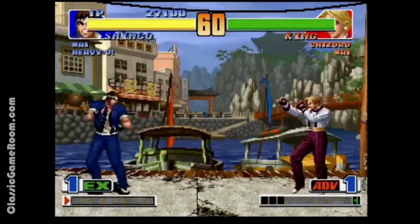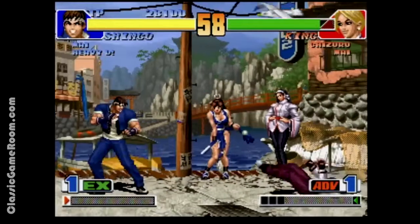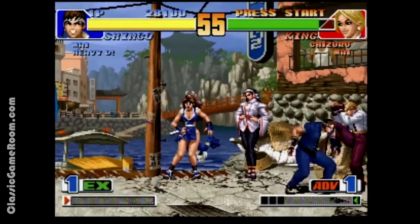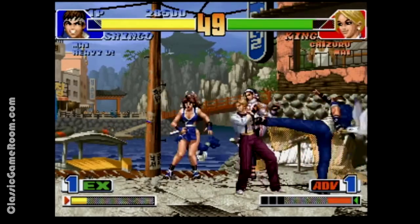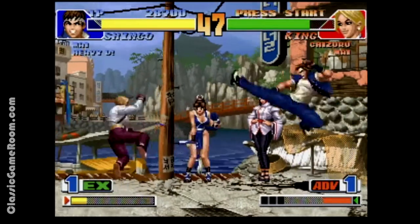There are two modes: the EX and the ADV. I can never remember those moves to pull them off, but regardless I still enjoy the game — single-player, two-player — and I personally like the Neo Geo CD even with the loading screens.